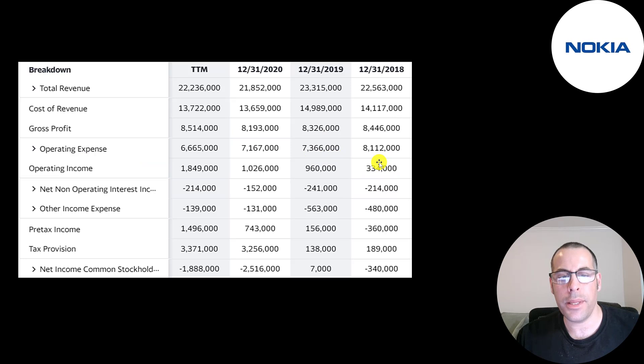Their operating income went from $334 million to $960 million. When the new CEO came it was $1 billion, now it jumped way up to $1.8 billion — with less revenue compared to 2018 and 2019. They're so much more profitable. The CEO did what he said: he got rid of the low-margin businesses and is focusing on the high-margin ones.